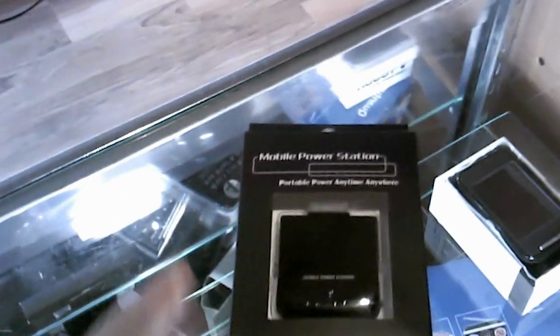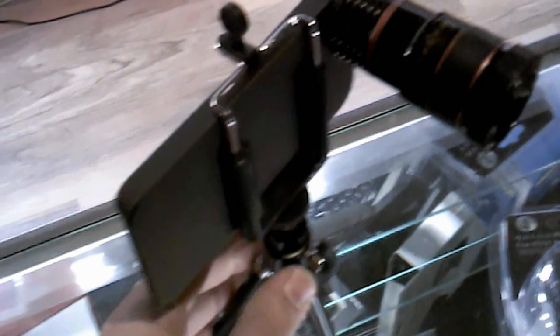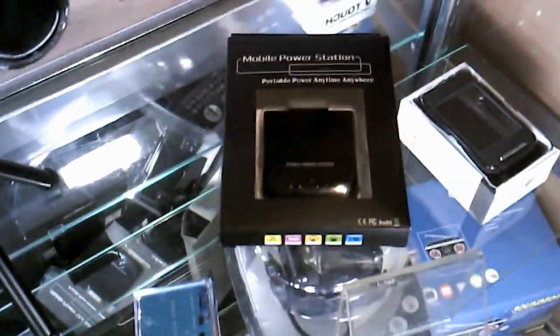I just think that's the bomb. This is just below the Adventure Dome at Circus Circus — I think everybody should come here and buy one. Isn't that the bomb? You guys take care.